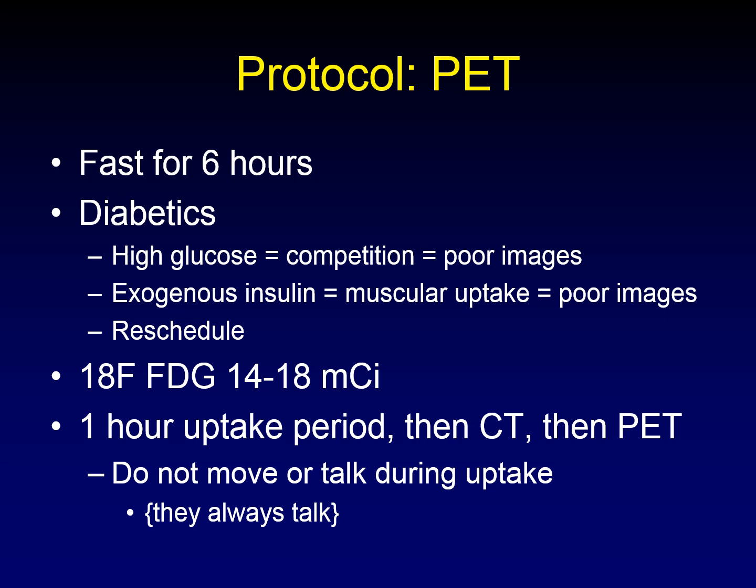We deliver between 14 and 18 millicuries of 18-F FDG. We allow one hour for the FDG to be taken up by the cells, then we perform the CT, and then we perform the PET examination. It's important that patients not move or talk during the uptake phase, but they always talk. It's an unrealistic expectation, and that's why we have normal physiologic uptake within the larynx.